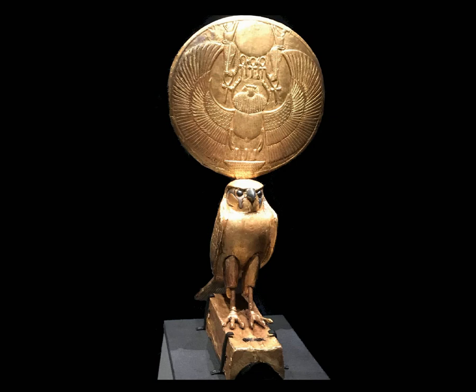Scarabs represent dung beetles, which are often seen in Egypt rolling balls of dung on the ground. The scarab was seen as a symbol of the heavenly cycle, eternal rebirth, and resurrection.